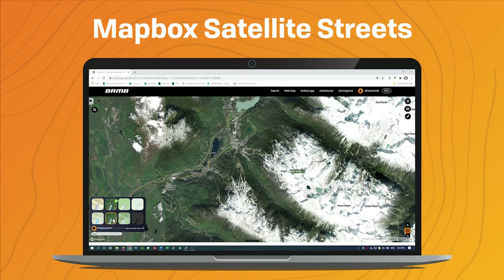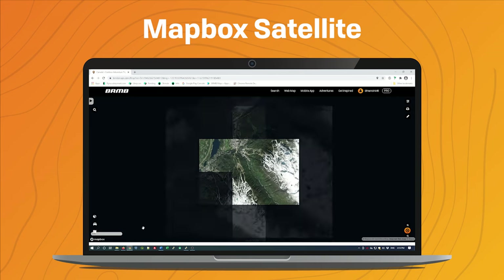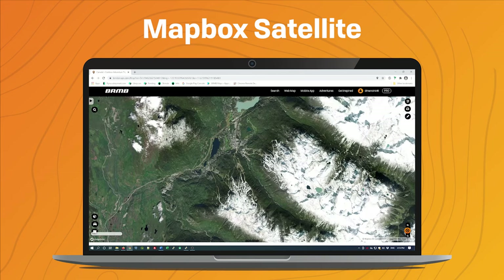I can compare that with the Mapbox Satellite, which does not have any of those labels — it's just the satellite imagery on its own.